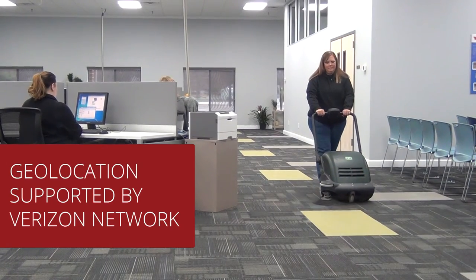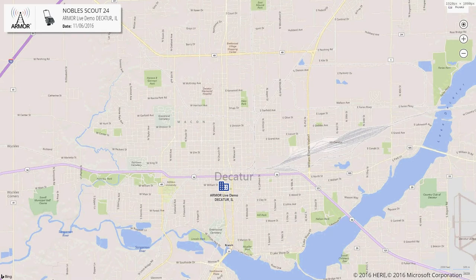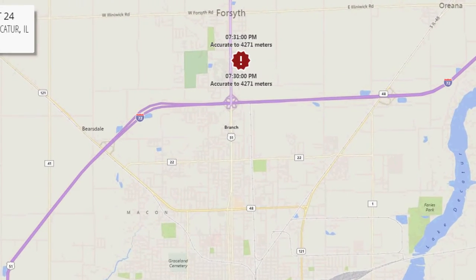Armor uses geolocation, supported by Verizon, to verify that equipment is within its geofence. Geolocation alerts can be sent if equipment leaves its specified location.